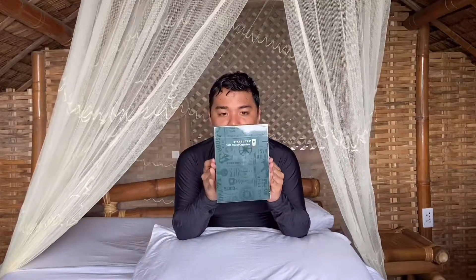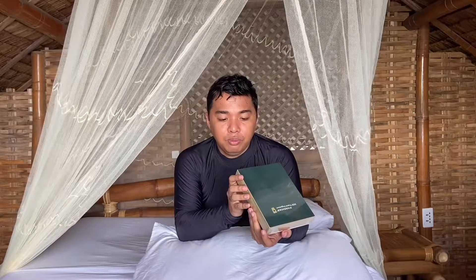I chose the Starbucks 2020 travel organizer since I'm a traveler. As you can see, the packaging is the same — true to all. Ang packaging niya pariha, for both the planner and the organizer. But you will only know the difference if you read the code below.